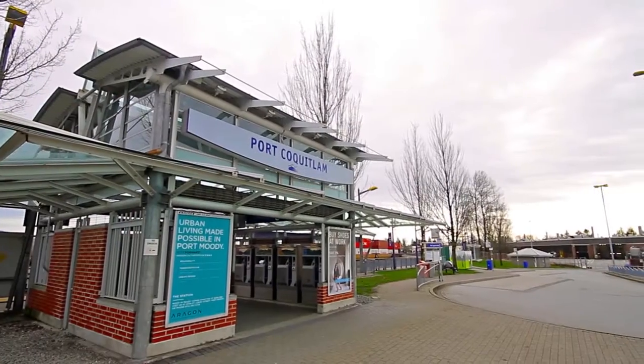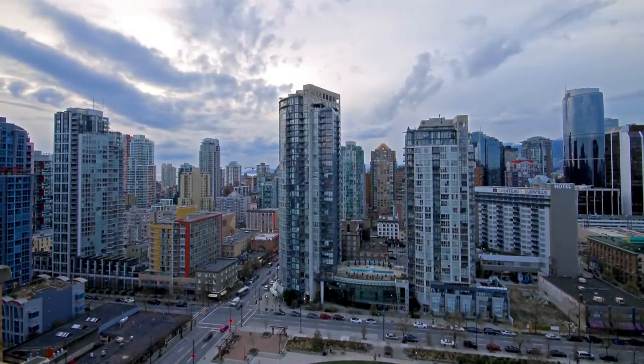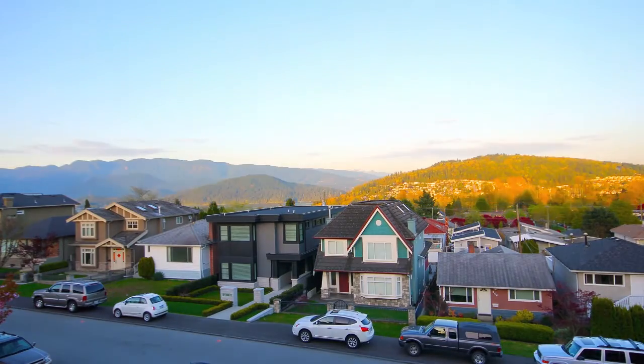The Port Coquitlam Station for the West Coast Express offers an easy commute into downtown Vancouver on weekdays, while also connecting you to the new Evergreen SkyTrain line at Coquitlam Central Station, so you can get to other parts of the Lower Mainland.